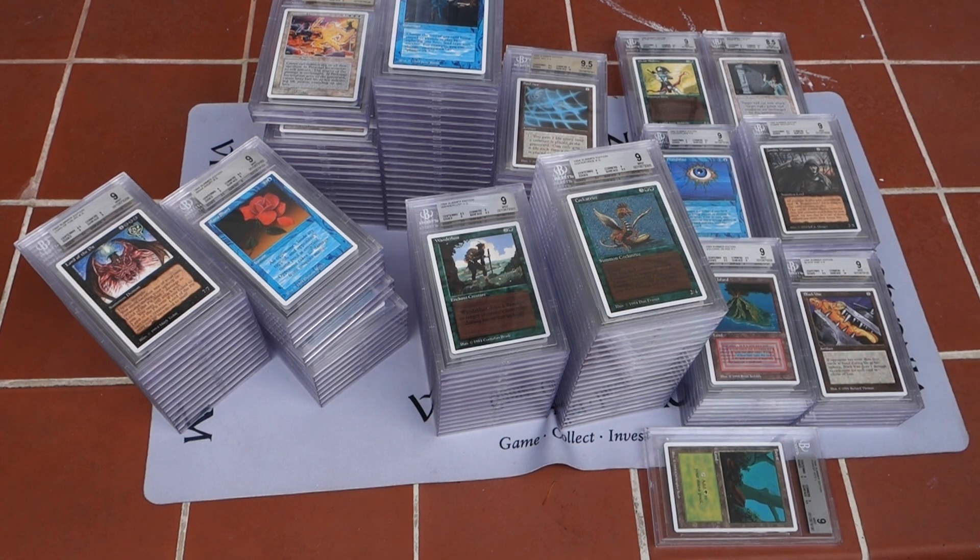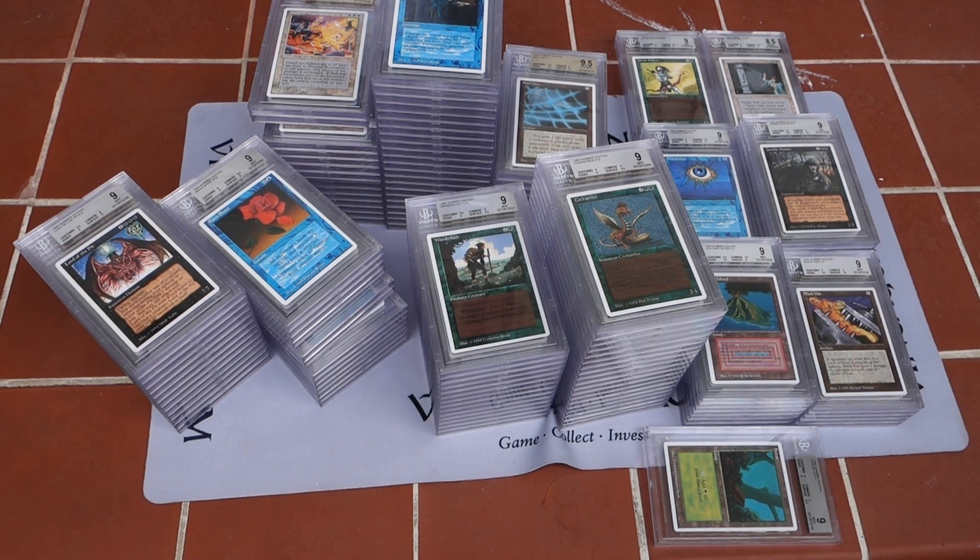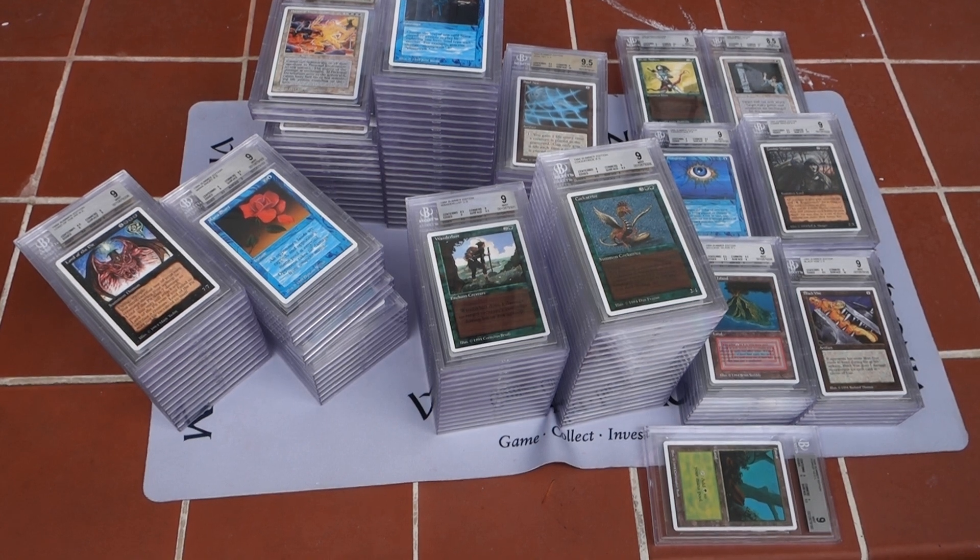I'm going to cut this video here — there will be several parts to go through all the cards. At the roughly 17-minute mark I have to cut it because of the camera. Thanks for watching, guys — we'll talk soon in the next video.